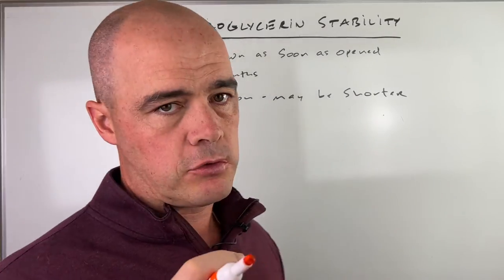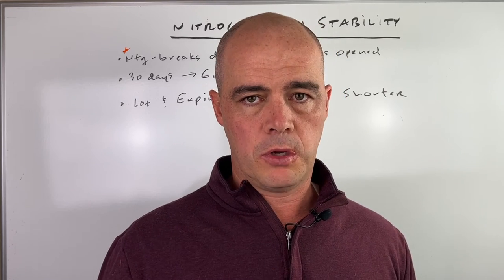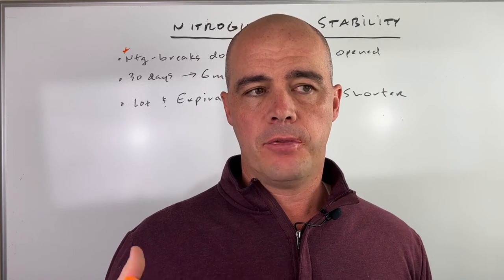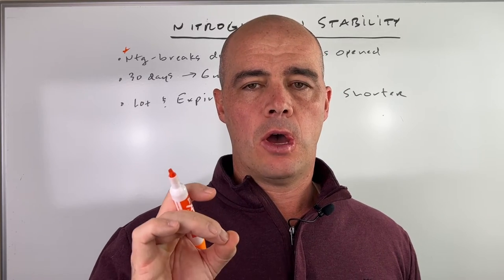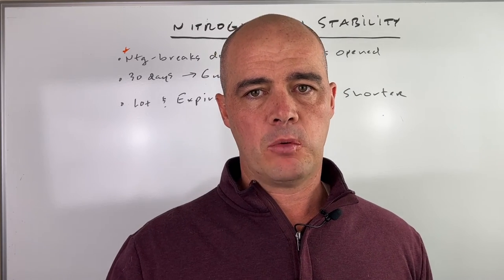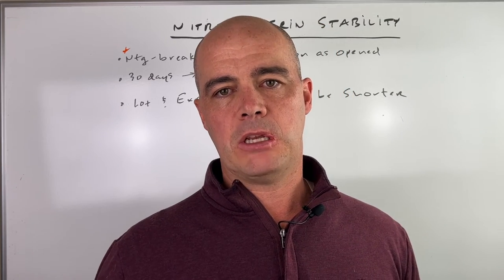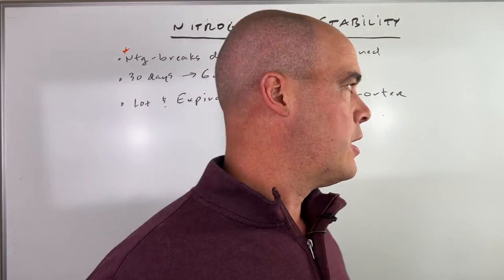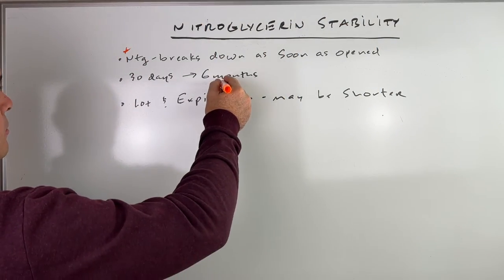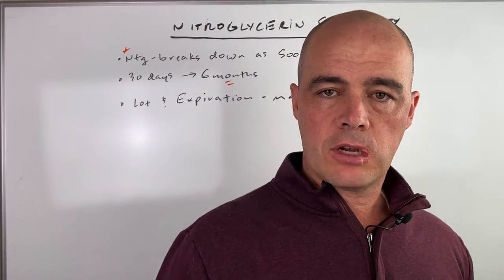Nitroglycerin comes in smaller bottles from your pharmacy, usually a 25 count. As soon as you open those, they begin to break down. That part is true, but there are some misnomers out there about how fast that happens once you open them. The person that asked me the question said somebody told them 30 days and they're not good anymore — that's not the case. We generally say six months, but there is an exception to that.